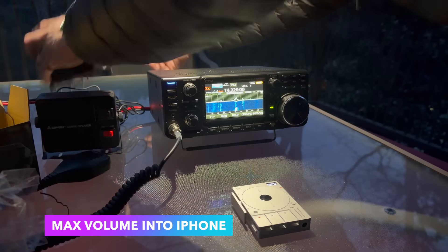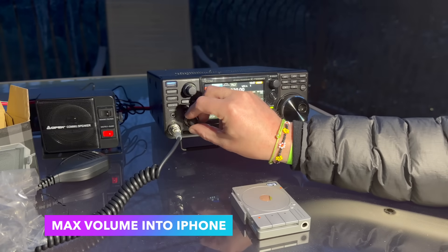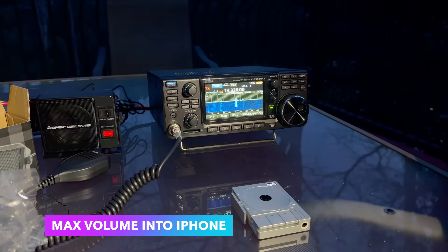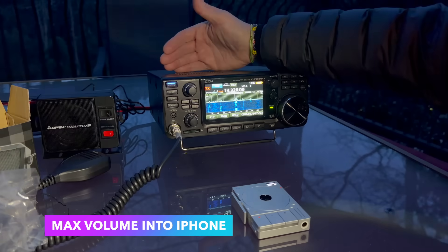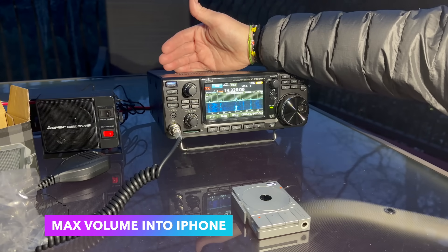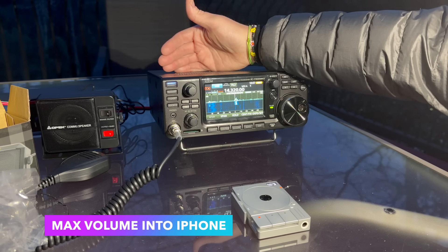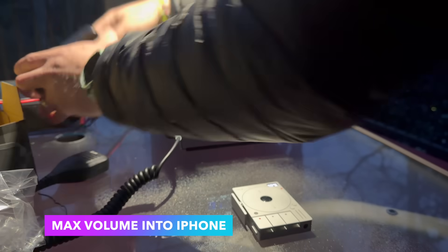Let's just hear the 7300 at max volume. Now the speaker is not firing at us, but if you put your hand on top — it sounds better, but it's not as loud.